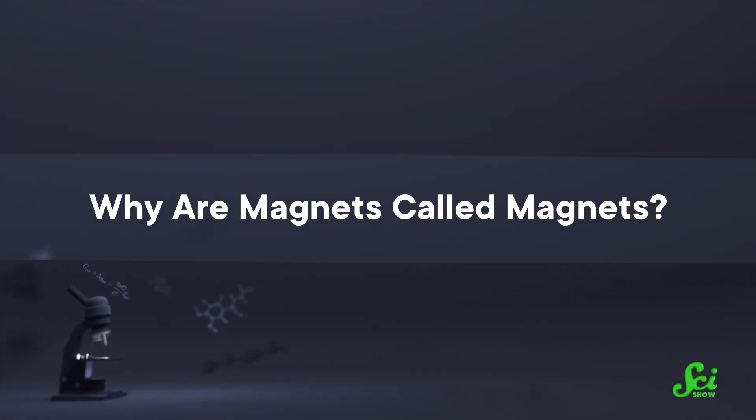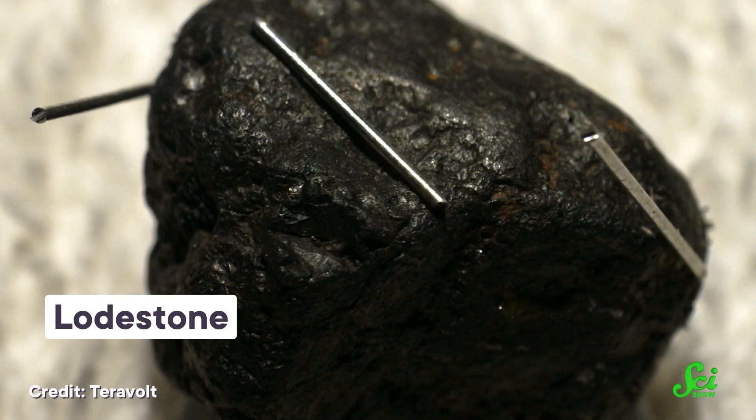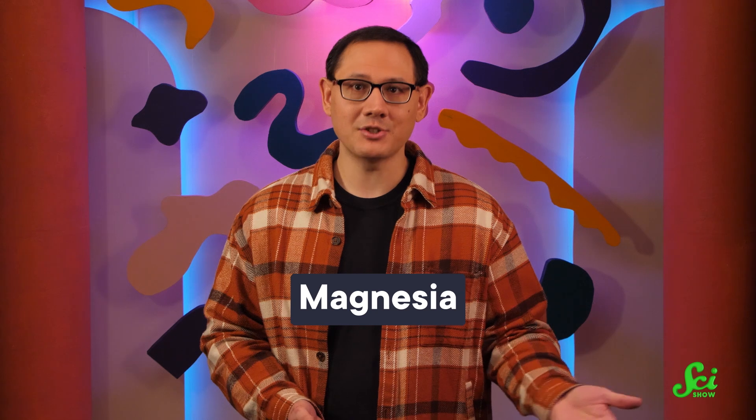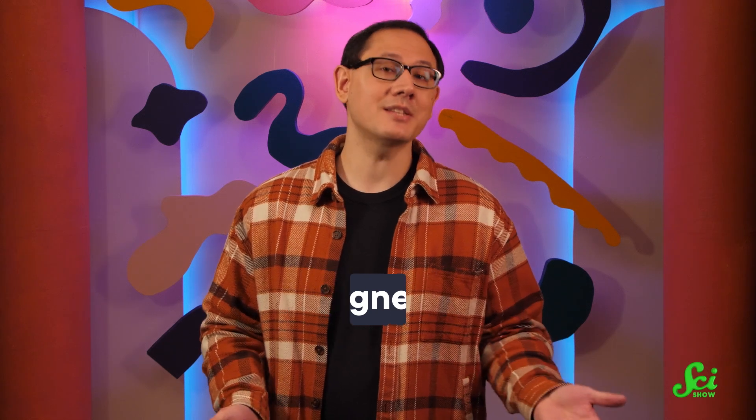Why are magnets called magnets? They got their name based on where humans first discovered magnetic stuff out in nature. There's a type of natural magnet called a lodestone, which is made of a mineral called magnetite. Those lodestones were originally mined in a part of Greece called Magnesia. So, Magnesia — magnets. The rest is history.